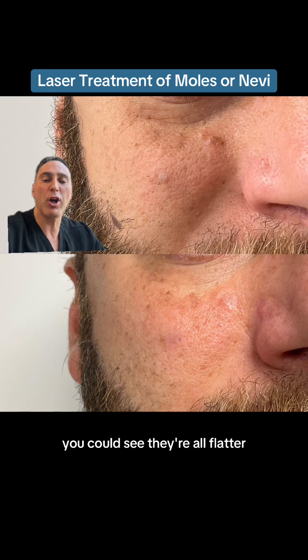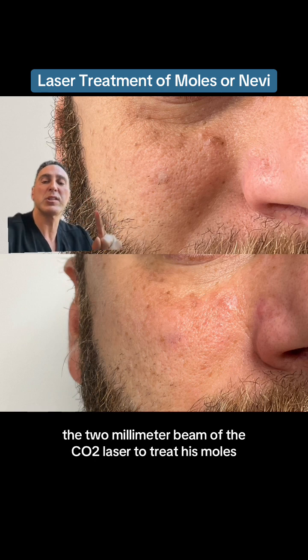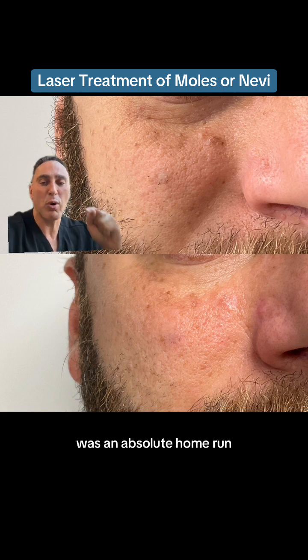You can see they're all flatter, they're less noticeable. And for this patient, the 2mm beam of the CO2 laser to treat his moles was an absolute home run.